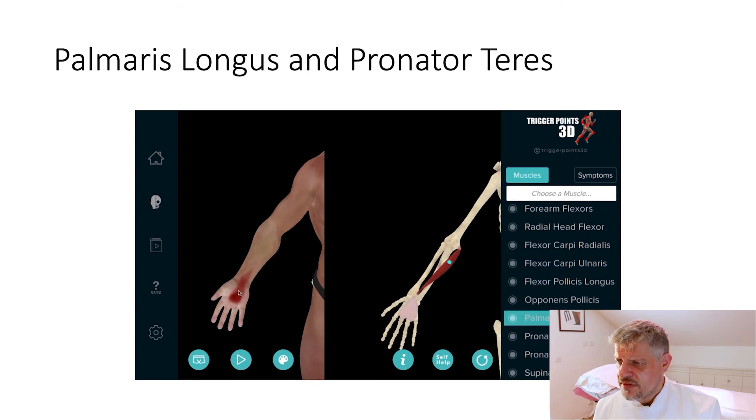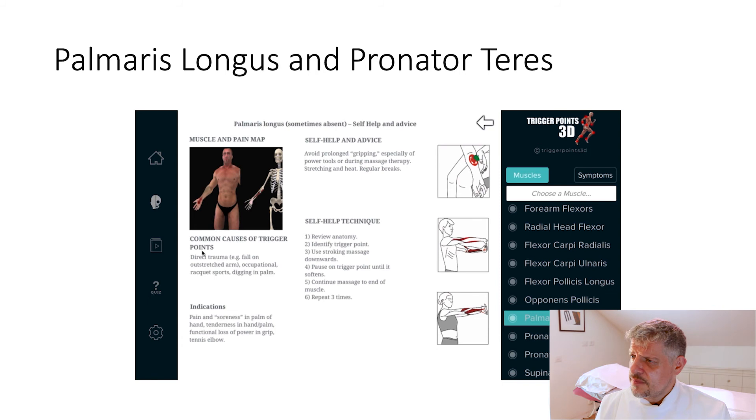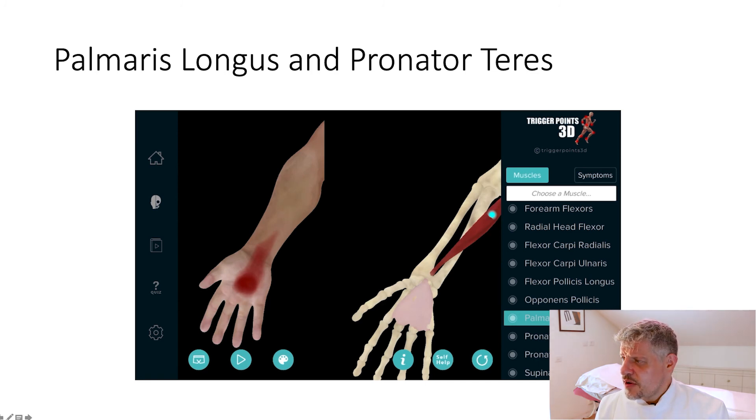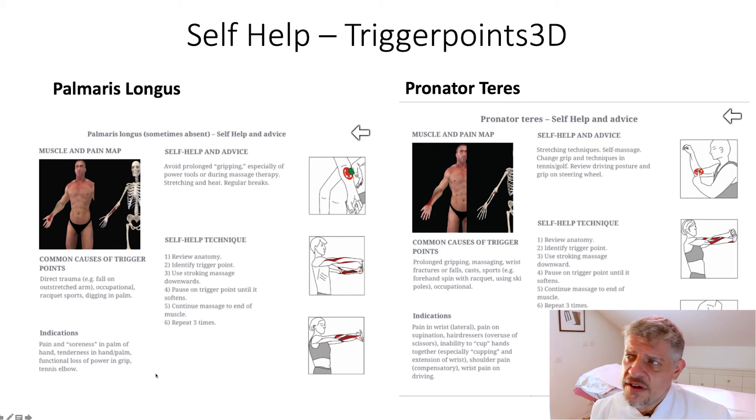Here's the palmaris longus surface, taken from triggerpoints3d.com, and we can see the map of pain is very similar to carpal tunnel pain. Looking at the software we can see some Dr. Bob Gerwin videos. We also have a bunch of self-help options in the software which you can email to your patients, which can be very useful. There are some self-help slides here — things you can recommend to your patients, things they can do at home. More information is available on triggerpoints3d.com. There are plenty more videos on trigger points on our Facebook and YouTube pages. Please subscribe and like us. Good luck everyone and thank you very much.